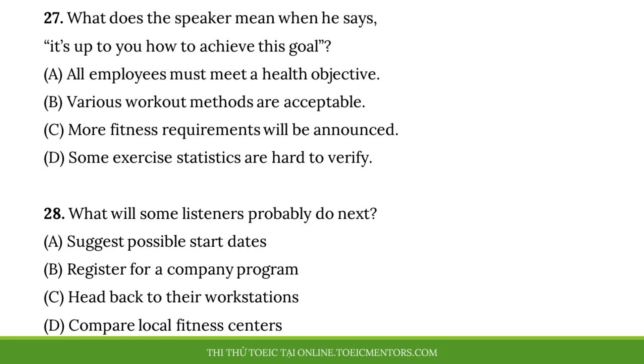Number 27, what does the speaker mean when he says, 'It's up to you how to achieve this goal'? Number 28, what will some listeners probably do next?